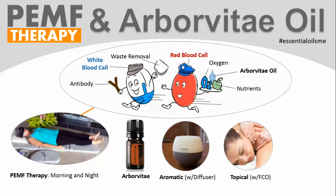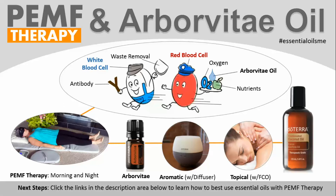You can also use the oils topically with a fractionated coconut oil. You can use the fractionated coconut oil in a massage, or use it after you shower. That's going to help the essential oils absorb better and reduce any chance of irritation as well.